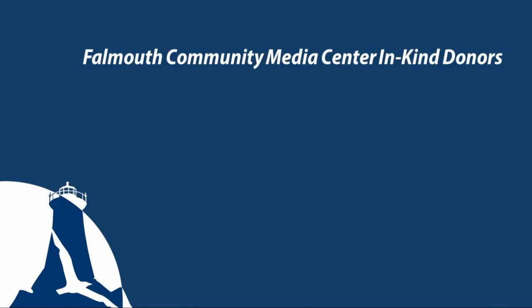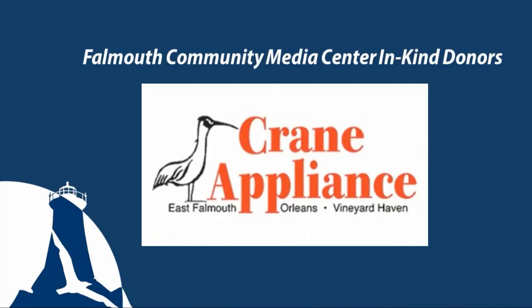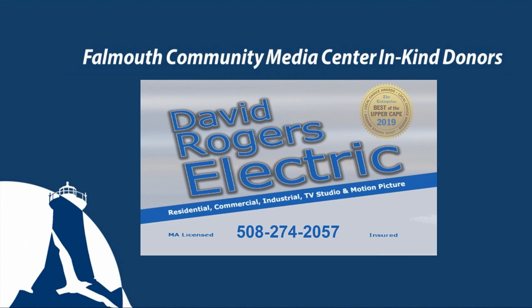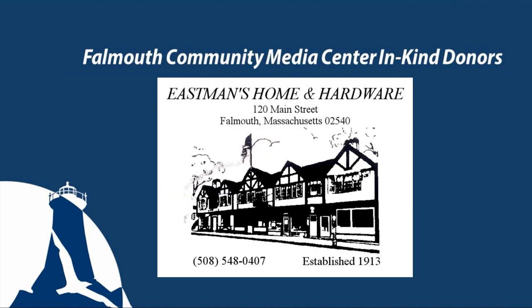Falmouth's Cooking is made possible in part by the following. Appliances donated by Crane Appliance. Kitchen installation donated by M. Duffany Builders. Specialty studio electric and gallery installation donated by David Rogers Electric. Kitchenware donated by Eastlands Hardware.